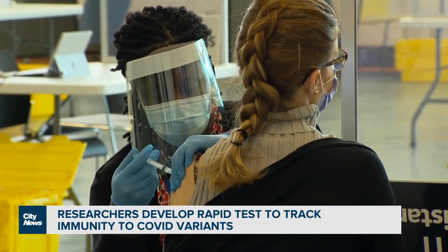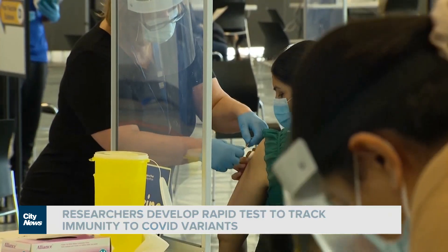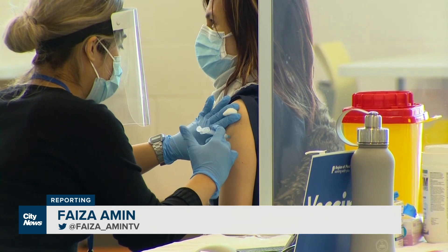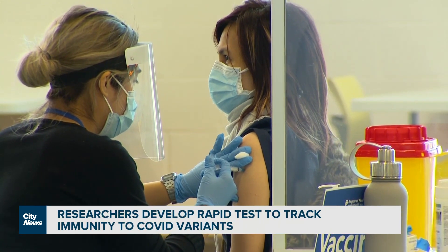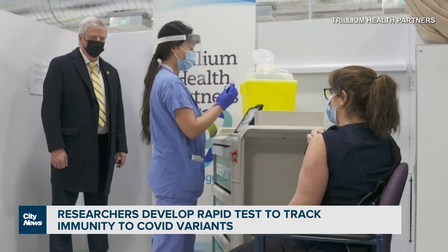With the Omicron sub-variant expected to become the dominant strain in Ontario amid another pandemic wave, officials are encouraging people to stay up to date on their vaccines. A team of researchers is pointing to a new tool they say could be key in saving lives, determining how much protection an individual has.